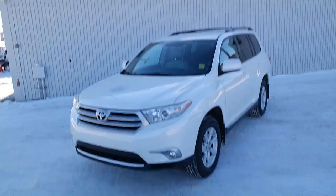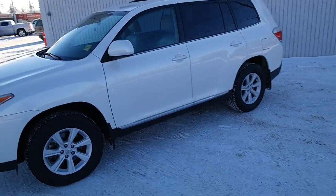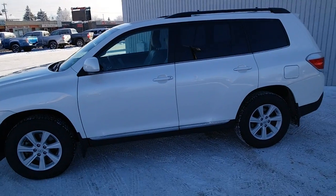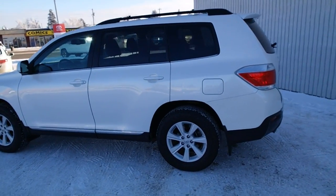With just under 40,300 km, the Highlander is the ultimate crossover with the rugged utility of an SUV and the comfort and convenience of a family van.